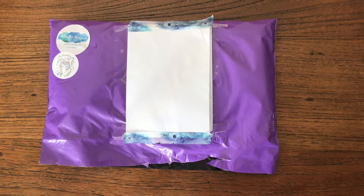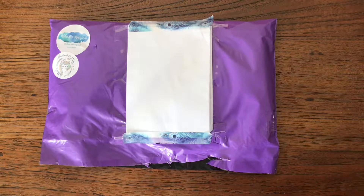Hi everyone, I've got another fluffy mail to open today. This has come from Philippa at Albert and Marjorie. This is my first time ordering from her, so I'm really excited to see what I've got in this packet.